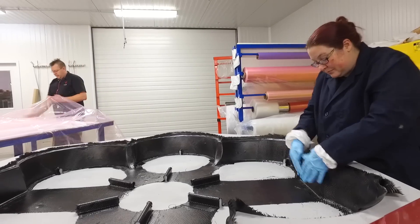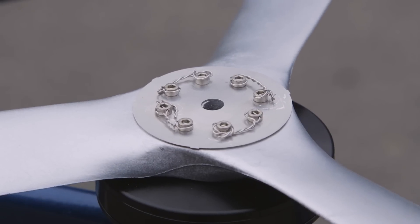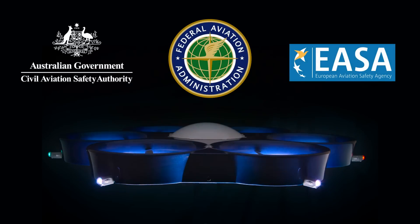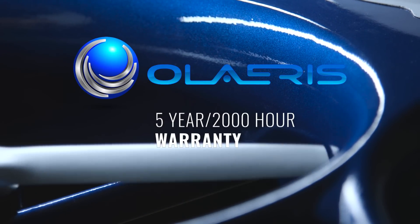Ava is built to the same demanding specifications that every other helicopter manufacturer requires. Each component comes from aerospace-certified suppliers, to ensure quality and compliance with FAA, ESA, and CASA regulations. This means you can expect years of reliable service from Ava. It also means Olaris can provide a 5-year, 2,000-hour warranty on every aircraft.